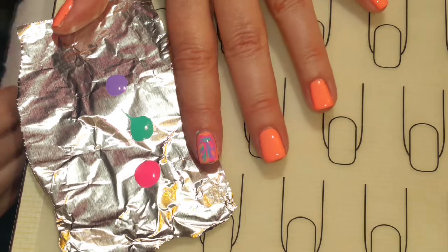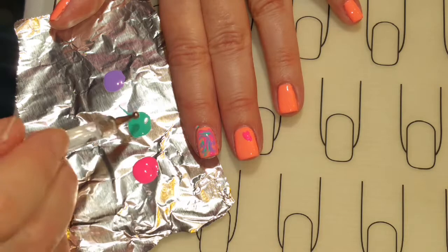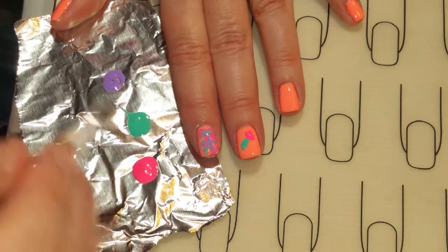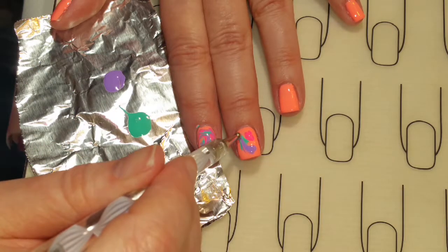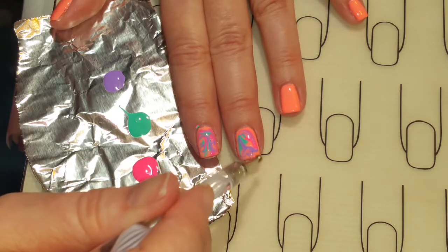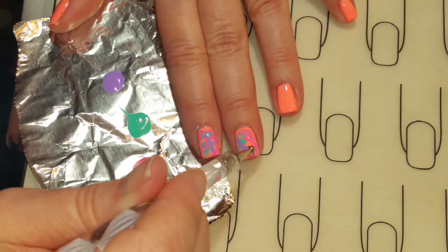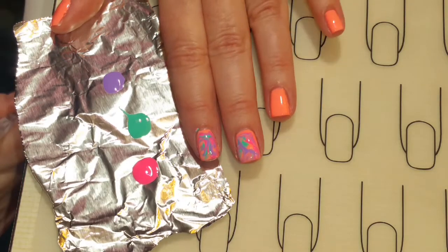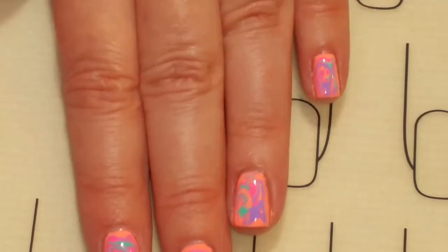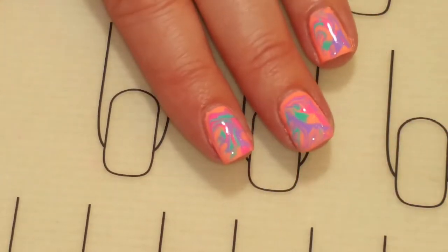Once you get all three colors on there, just slide your tool around until you get a pattern you like. I'm liking how that looks so I'm moving on to the next finger. I'm going to drag the tool around, pulling it out towards the edges. I'll do the rest of them and then we'll come back. I like how my gel marble came out, so now I'm going to cure it.